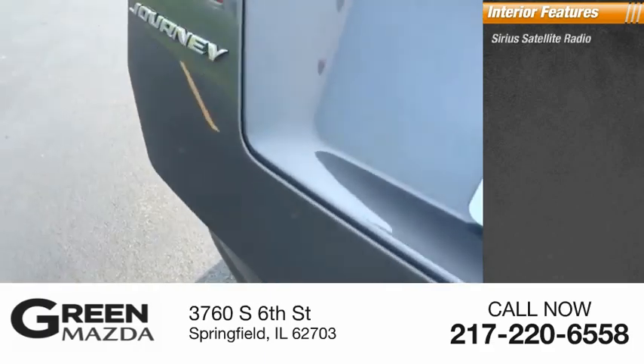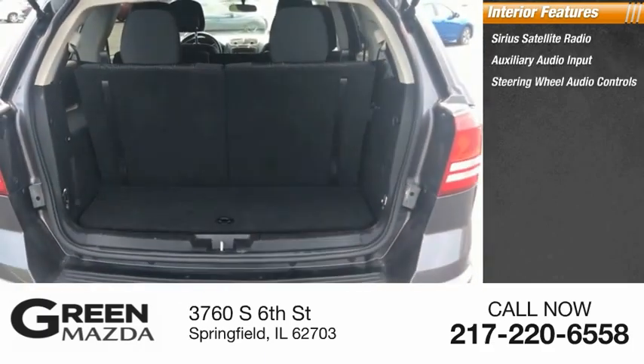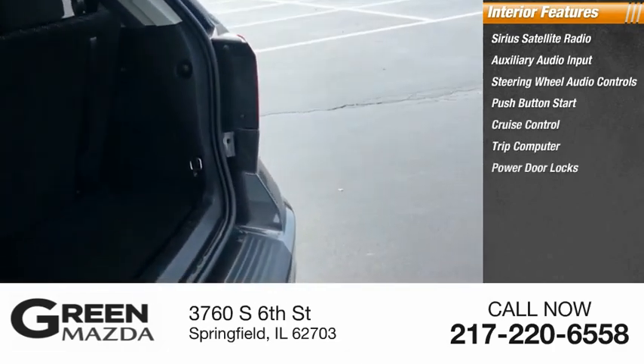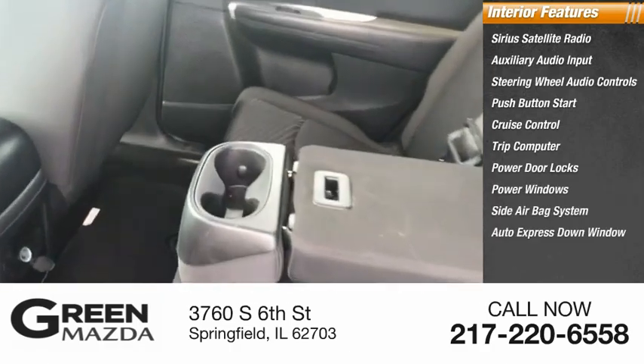Inside you'll find Sirius satellite radio, auxiliary audio input, steering wheel audio controls, push button start, cruise control, trip computer, power door locks, power windows, side airbag system, and auto express down window.